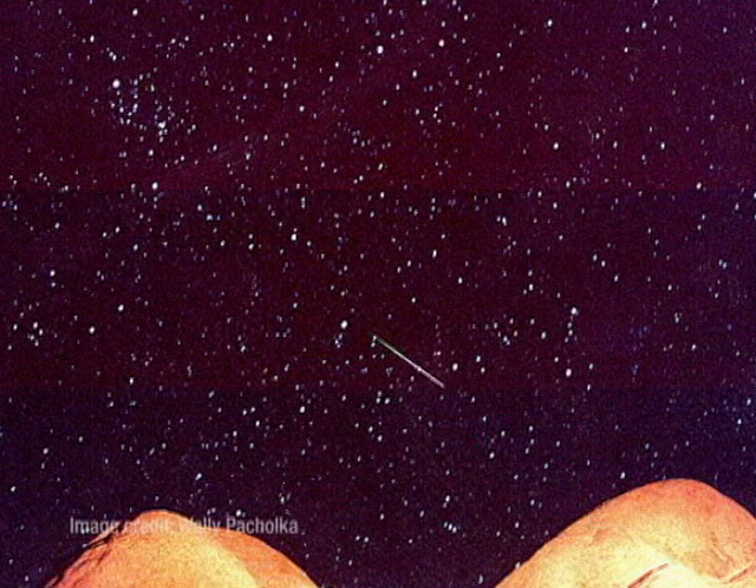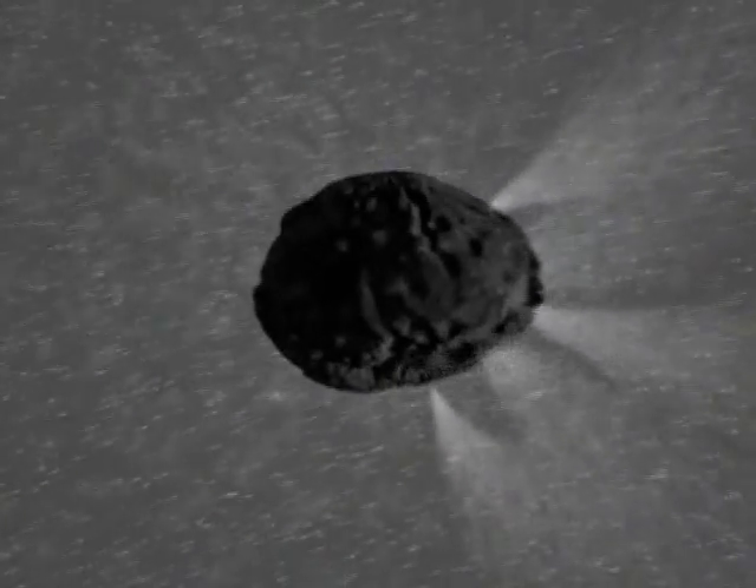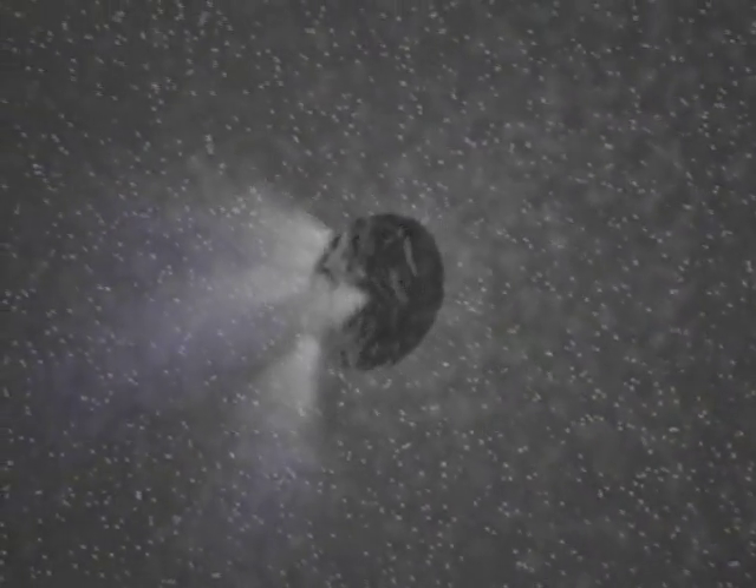Meteor showers are just colorful debris from a passing comet, or occasionally the debris from a broken-up asteroid. When a comet nears the sun, its icy surface heats up. This causes clouds of gas, dust, and dirt to be released, forming a tail of debris that can stretch for millions of miles.